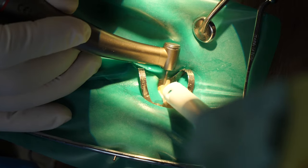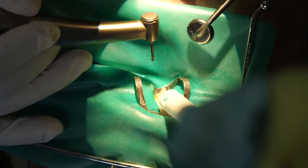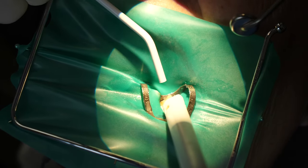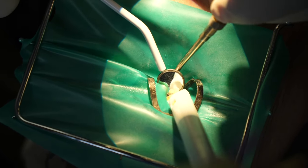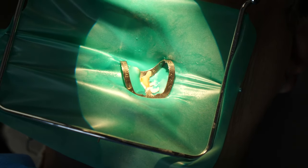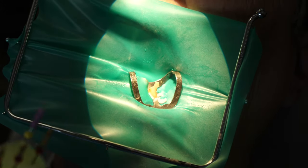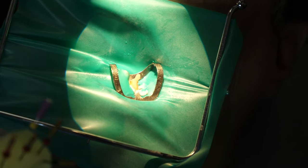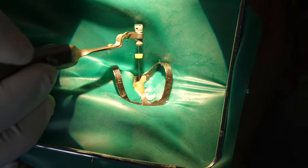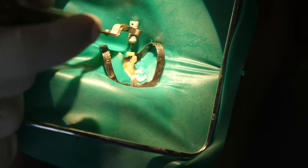Once they have straight line access, they have confirmation of the depth, and an x-ray may be taken to document this. You may also hear the dentist and assistant calling out numbers back and forth, such as 20.5. In this video, the length to the apex is 20.5. Depending on how many canals there are, you might hear lots of numbers being called out.